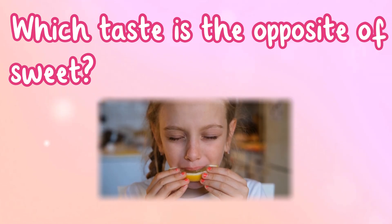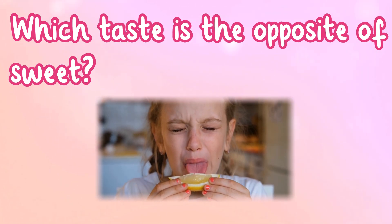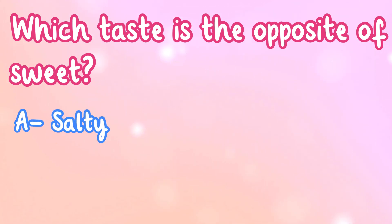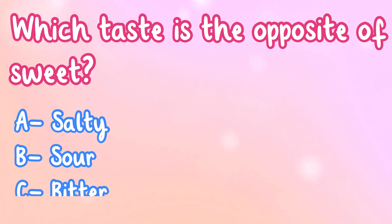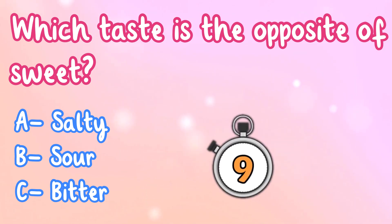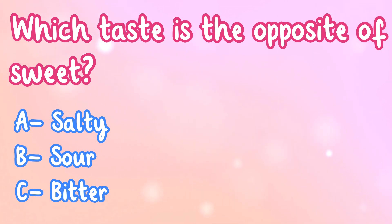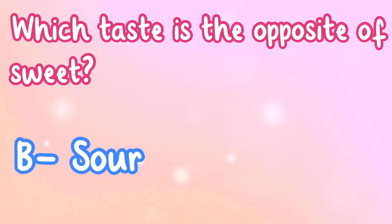Which taste is the opposite of sweet? A. Salty, B. Sour, or C. Bitter? It's B. Sour.